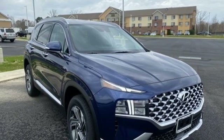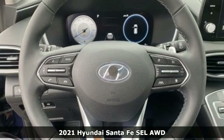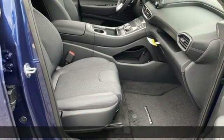Here's a new 2021 Hyundai Santa Fe. You need room, you crave capability, and you also want fun. Yes, you can have it all with this SUV.